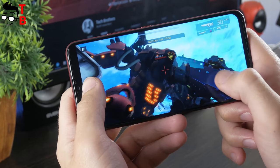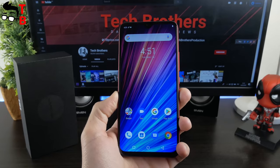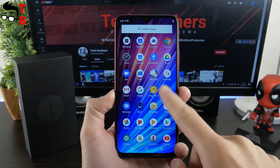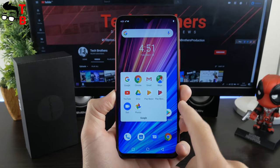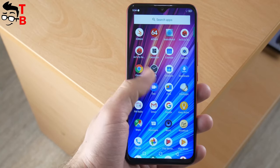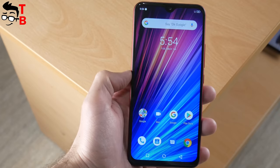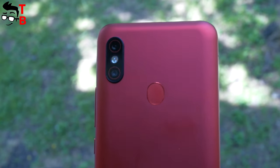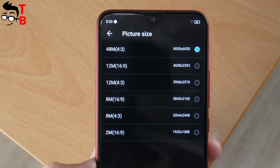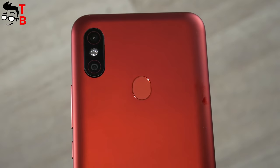We have finished the performance test of UMIDIGI F1 Play, and I can say it has the same performance as UMIDIGI F1. I thought that 6GB of RAM would increase the performance, but this is not the case. If you are choosing between UMIDIGI F1 and F1 Play, buy the first smartphone because it is cheaper but provides the same performance. However, the main feature of UMIDIGI F1 Play is its 48MP camera. We will test the camera in the next video and see whether you should buy this phone because of the camera or not.